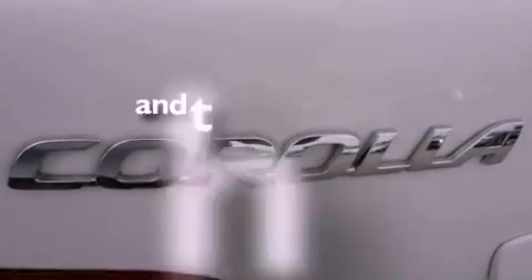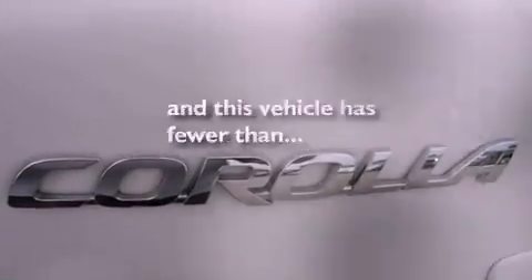Front airbags, child seat safety anchors, active front headrest, air conditioning, and this vehicle has fewer than 42,000 miles on the odometer.